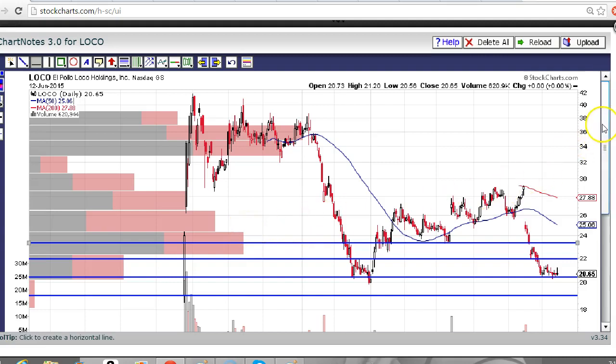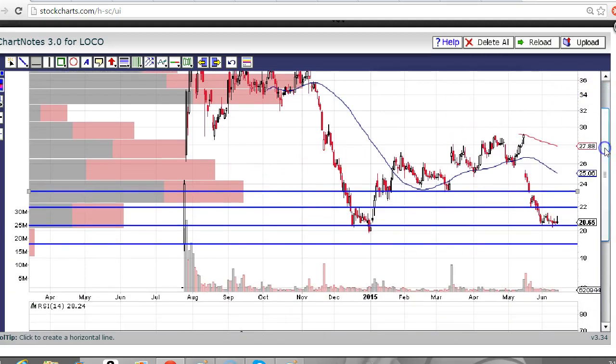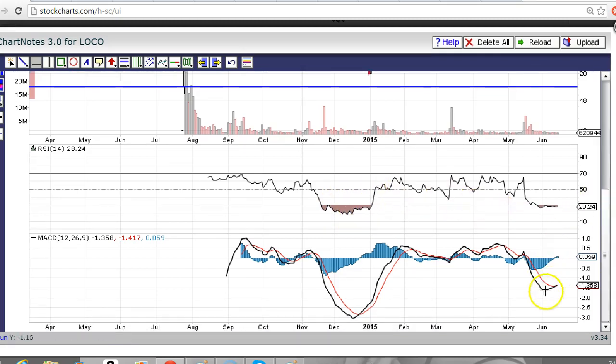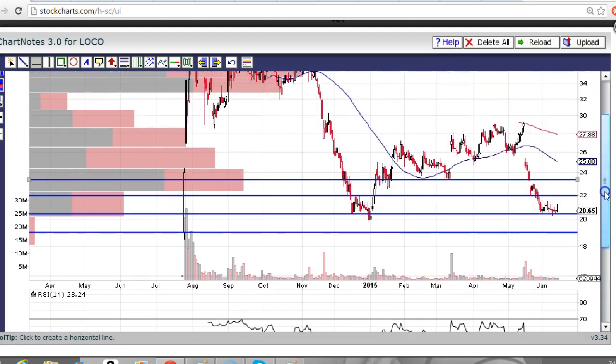Moving forward, I do think Loco gets a bounce here, as you can see it's stalling at this 20 area — I think if it was going to break, it would have already done that. We've also got our RSI that's been oversold for quite some time, similar to when Loco got a bounce over here. And we also have a positive MACD crossover. So just a few reasons to like a bounce here.